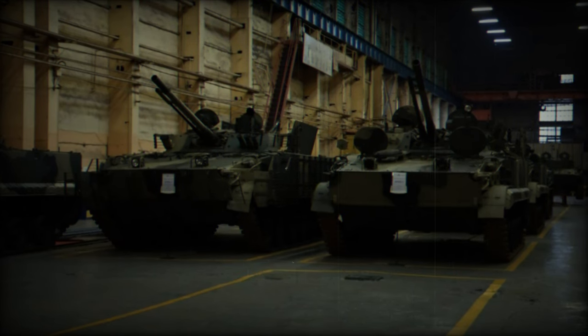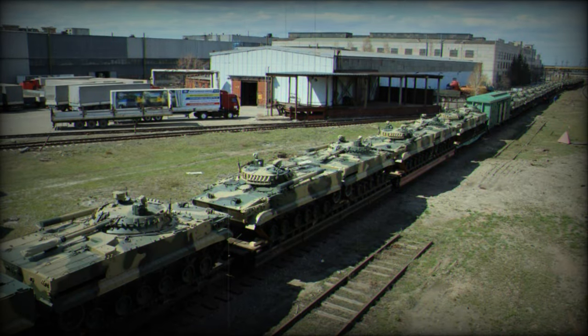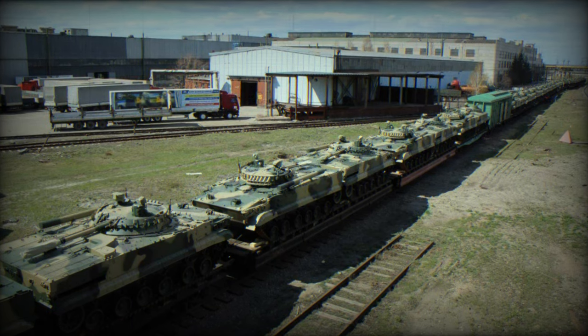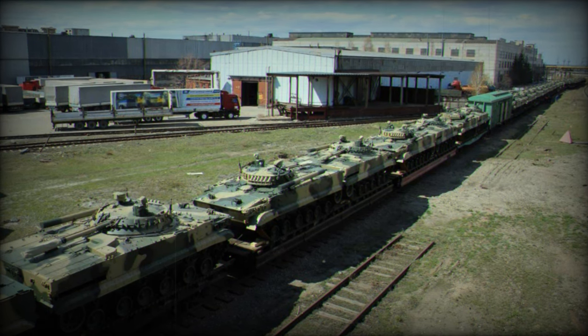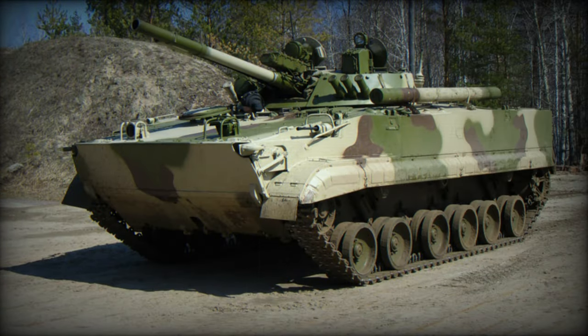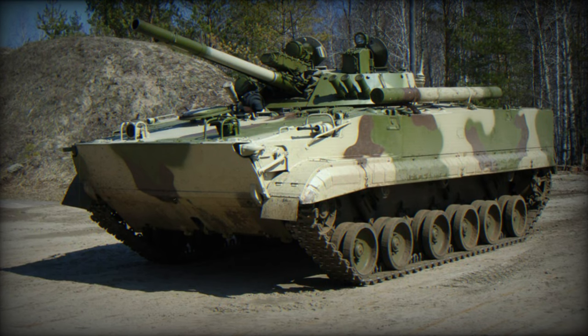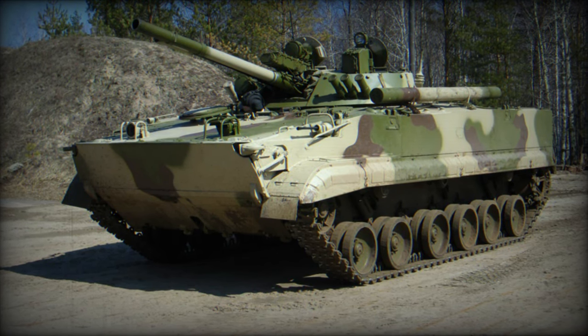The BMP-3 is a versatile infantry combat vehicle designed and manufactured in Russia. It is currently used by several countries worldwide, including Azerbaijan, Cyprus, Indonesia, Iraq, Kuwait, Libya, Morocco, Nicaragua, Russia, Sri Lanka, South Korea, Turkmenistan, the United Arab Emirates, and Venezuela.